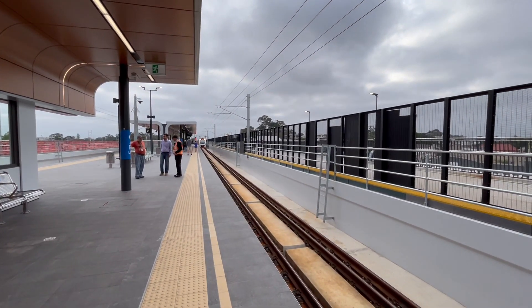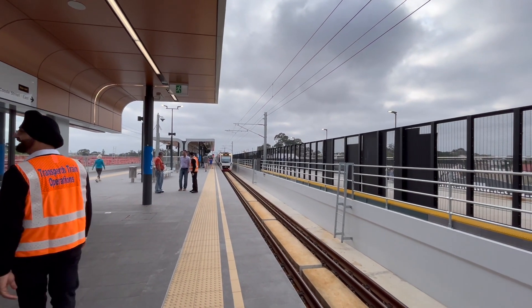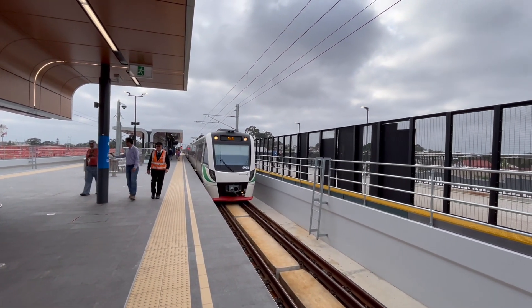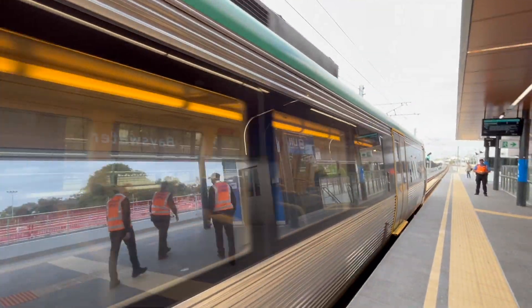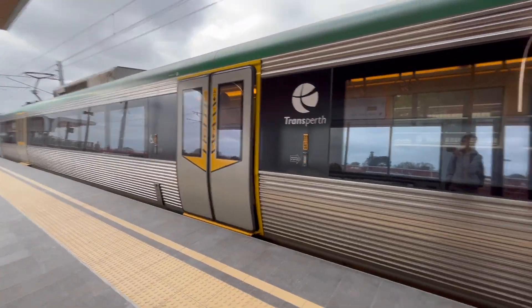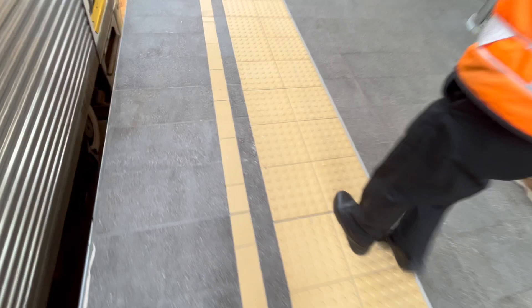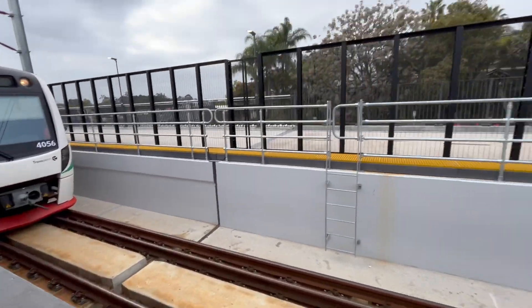Here's the first ever Airport Line train stopping at Bayswater — the first ever Airport Line train heading towards Perth. This is the train I rode in on. Set 56. First ever train. That was the arrival of the first ever B-Series Airport Line Perth-bound train, still just about to depart.